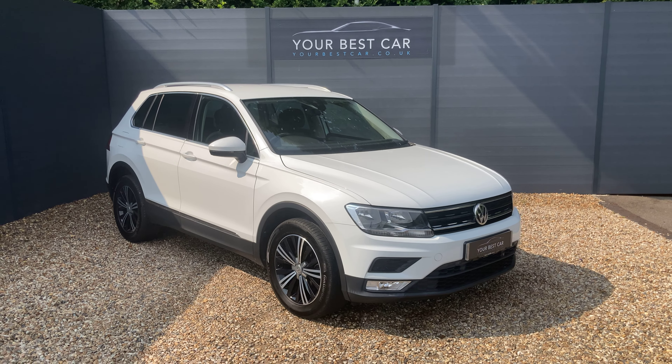Starting with the outside spec, down here we've got the 18-inch diamond cut Patagonia alloy wheels. Looking at the side profile, we can see the rear windows have a slight tint — rear privacy glass — then chrome window surrounds and chrome roof rails.